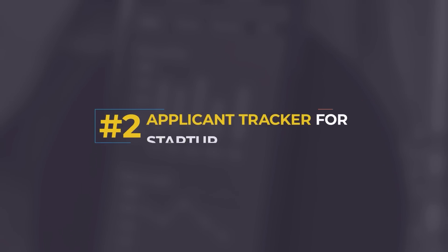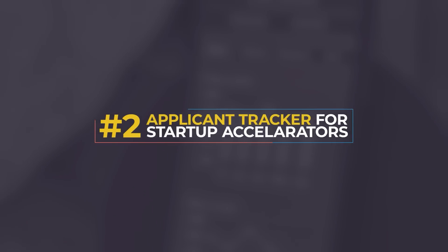Idea number two is an applicant tracking and rating system specifically focused on either startup accelerators or accelerators plus universities — and you can tack on some other niches beyond that. I run a startup accelerator called TinySeed; it's for bootstrapped SaaS founders. And we have tried out two different systems for our applicant tracking because we get several hundred applicants whenever we do a batch opening.